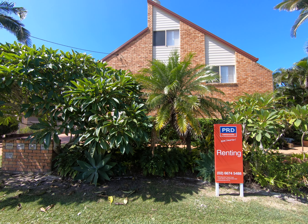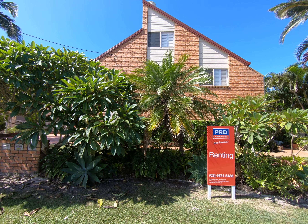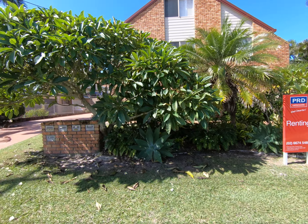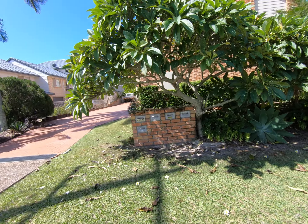Hi from PRD Real Estate Tweed Coast. We're at one of our available rentals, Townhouse 3 at 33 Kingscliff Street, Kingscliff. I'll take you for a quick walkthrough.